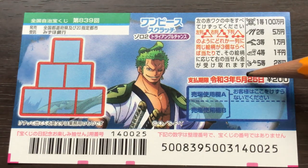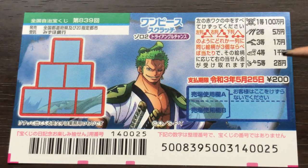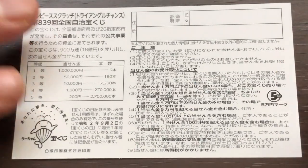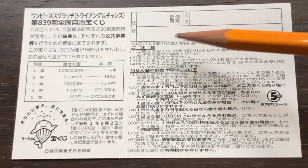You have until May 25th, 2021, Reiwa 3 to claim your prize. Don't scratch here. Quickly looking at the back — here's a breakdown of the prizes and the rules in Japanese.